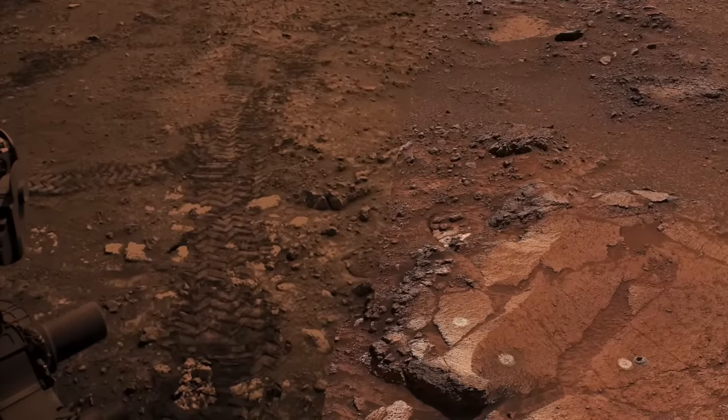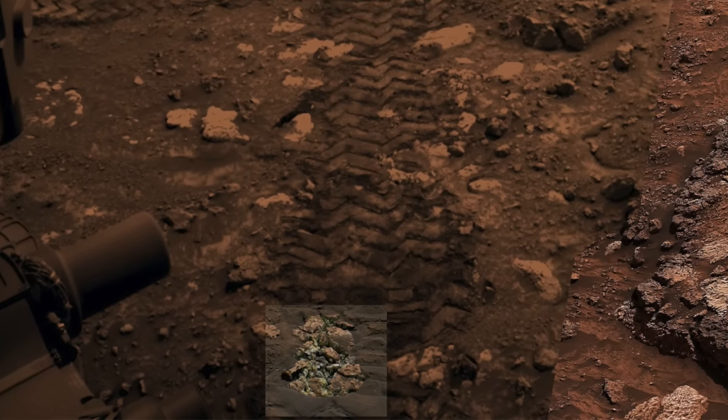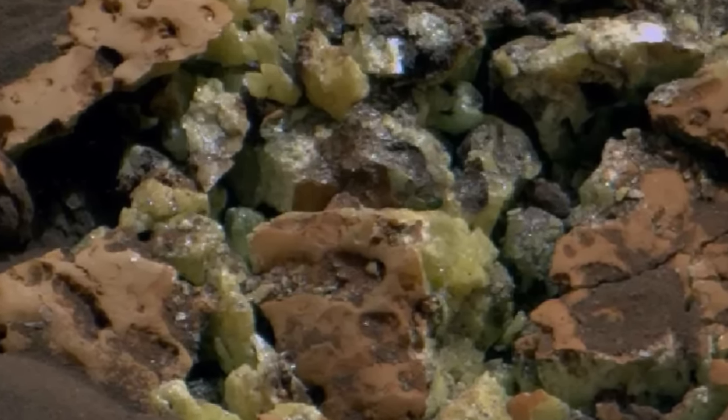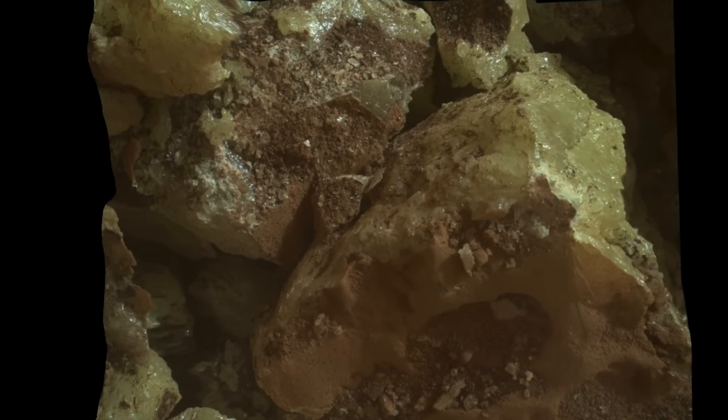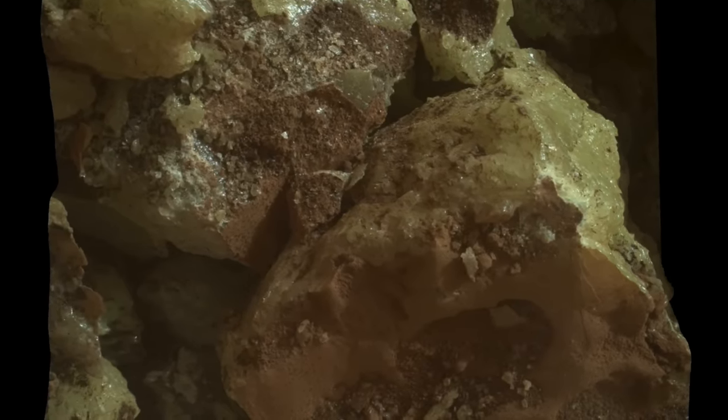Thanks to the result of a heavy rover rolling over a soft rock, Curiosity has exposed a first-of-its-kind discovery on Mars. Rocks containing sulfur are common on Mars, but ones made of pure sulfur have never been seen before.